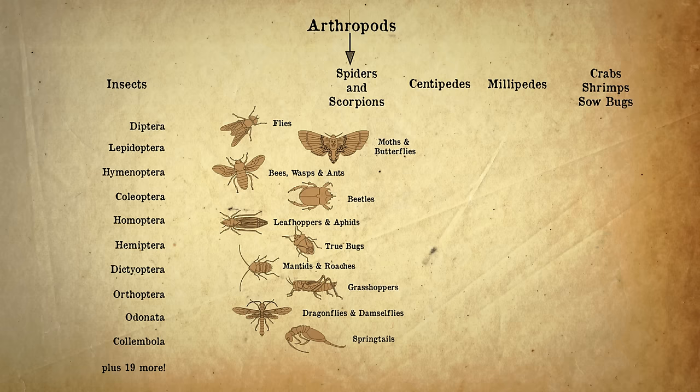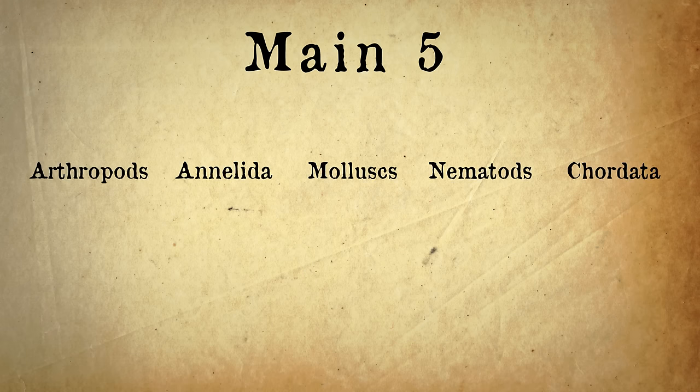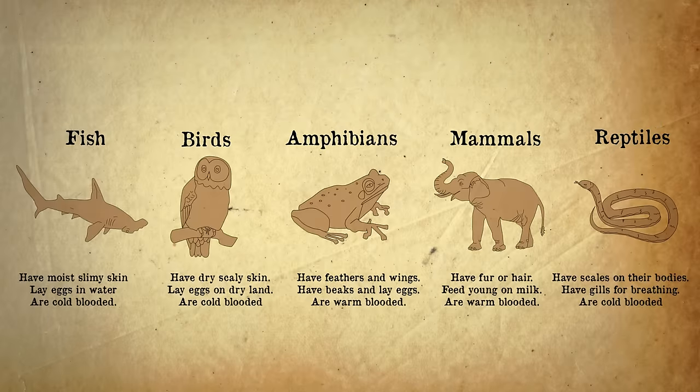So from this video you should now know that the animal kingdom breaks down into over 30 phyla, with these as the main five. These phyla break down into more detail, and the chordata include all vertebrates, which in itself breaks down into lots of different classes, including these five.